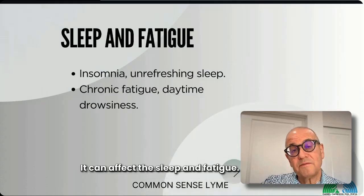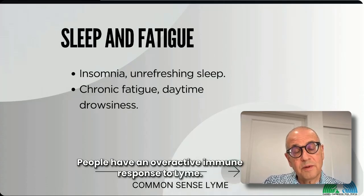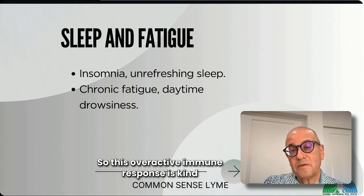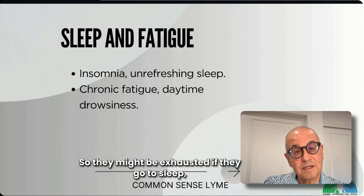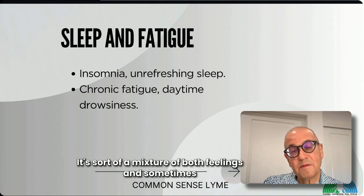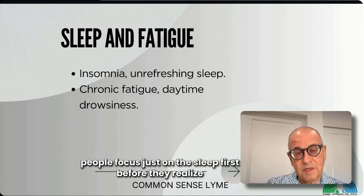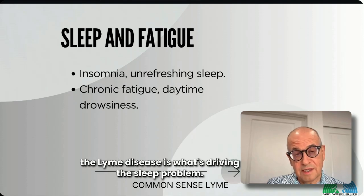Lyme can affect sleep and cause fatigue — it's almost like a tired-wired state. People have an overactive immune response to Lyme, which is kind of like an adrenaline problem. They might be exhausted but wake up immediately after falling asleep — a mixture of both feelings. Sometimes people focus on the sleep problem first before realizing Lyme disease is what's driving it.